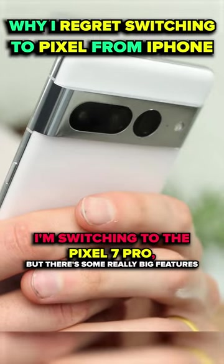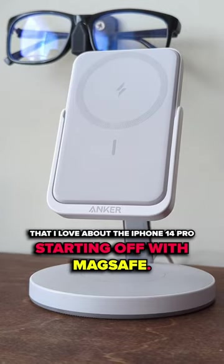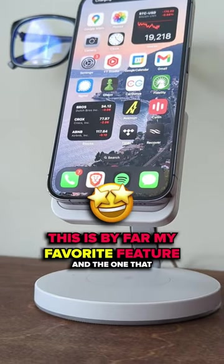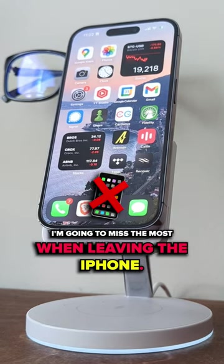I'm switching to the Pixel 7 Pro, but there's some really big features that I love about the iPhone 14 Pro, starting off with MagSafe. This is by far my favorite feature and the one that I am going to miss the most when leaving the iPhone.